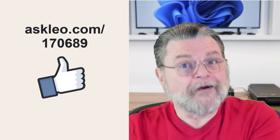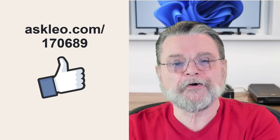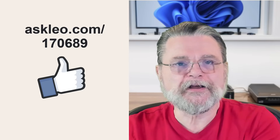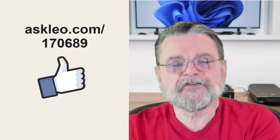For updates, comments, and links related to this topic and more, visit askleo.com/170689. I'm Leo Notenboom and this is Askleo.com. Thanks for watching.